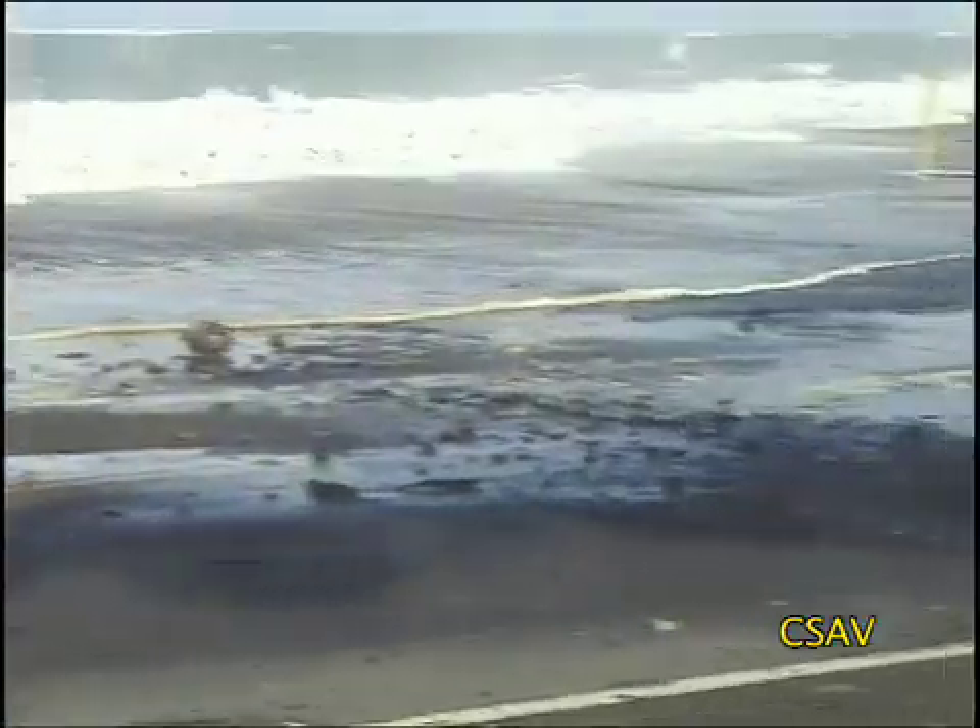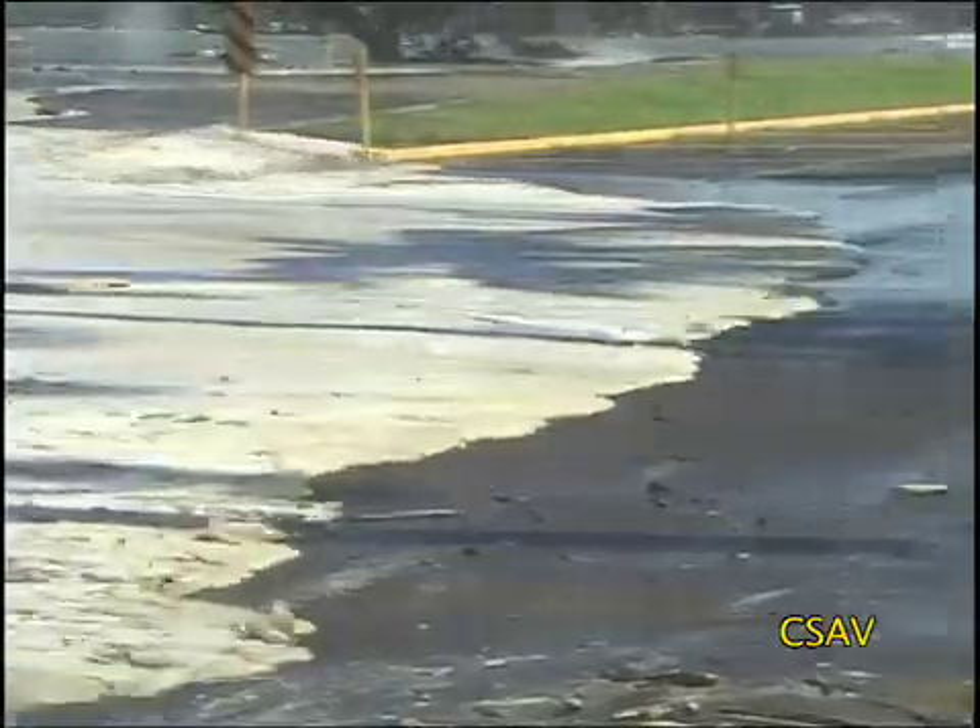Even a foot or two of wave setup can make a big difference, especially if the large waves are striking at high tide. Add another foot or two to that, and you have water across the highway.